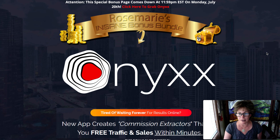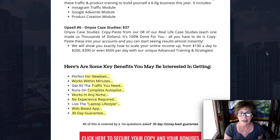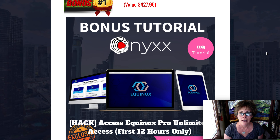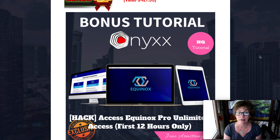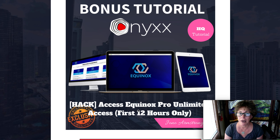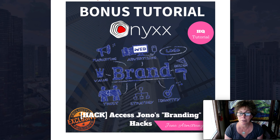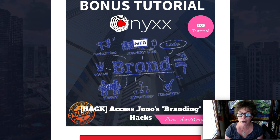I do want to talk to you about some bonuses that I'm able to give you. This is $430 worth of training called Equinox Pro Unlimited Access. This is pretty amazing, but you do have to jump on this offer within the first 12 hours. This next bit is another tutorial on branding hacks.